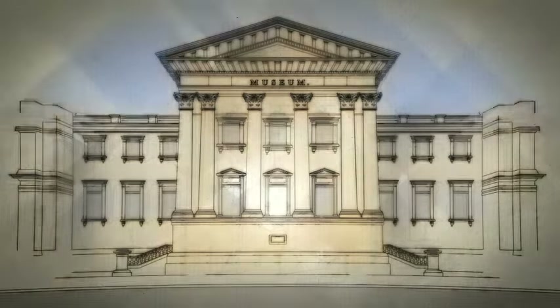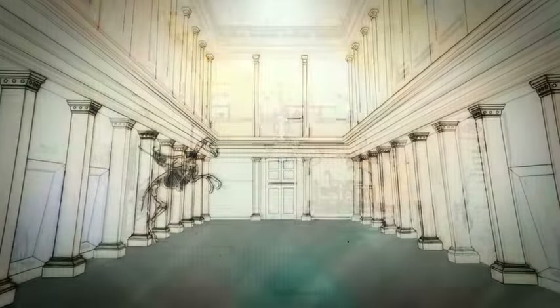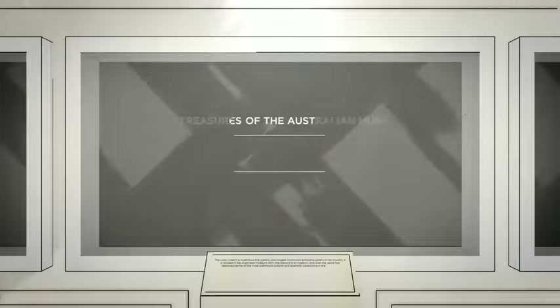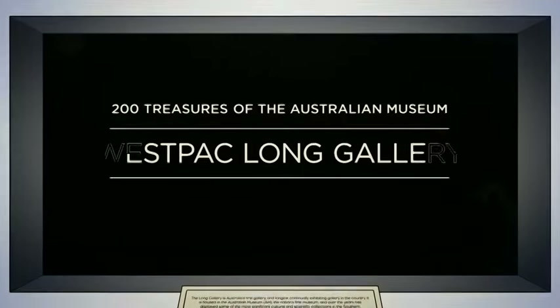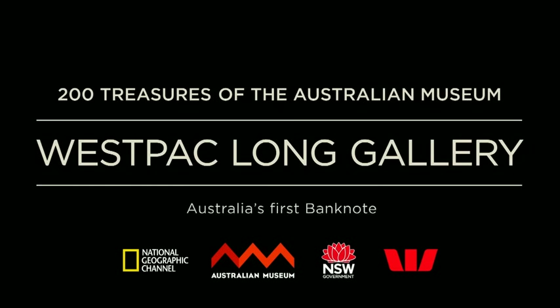The Australian Museum's Long Gallery is our nation's first gallery. Now, thanks to Westpac, the New South Wales Government and donors, this historic gallery will be restored, introducing 200 treasures of the Australian Museum in the Westpac Long Gallery.